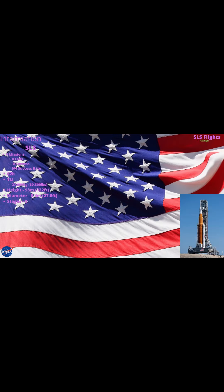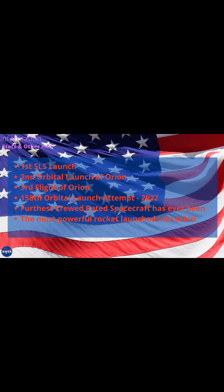Some information: SLS has had zero missions, zero successes. It costs two billion dollars per launch. Launching to Translunar Injection, it can launch up to 60,000 pounds. It is 322 feet tall with a diameter of 27.6 feet, and has two stages.